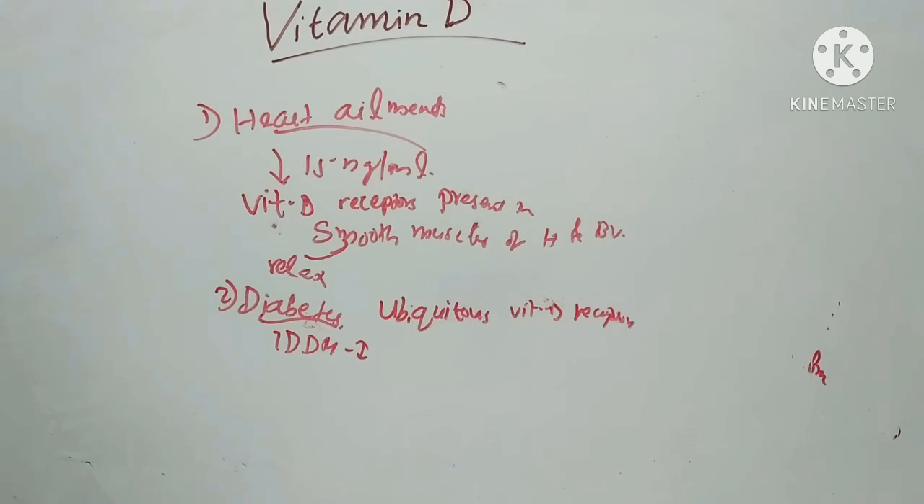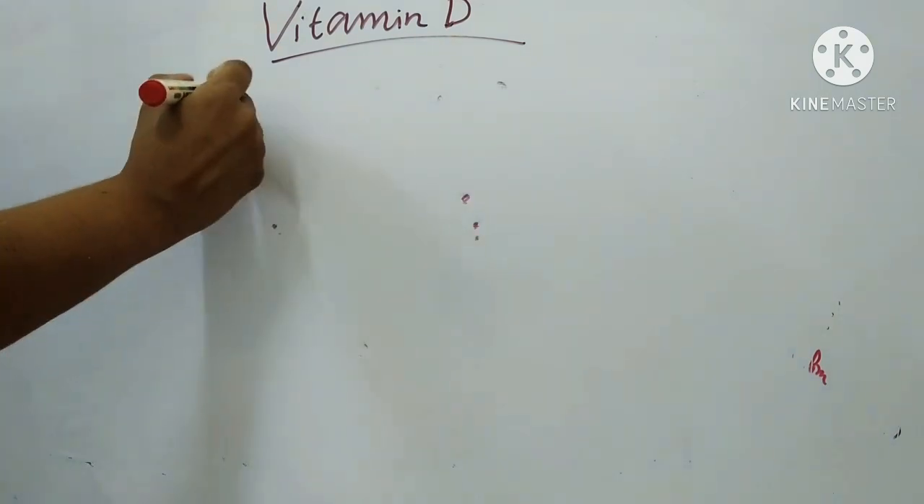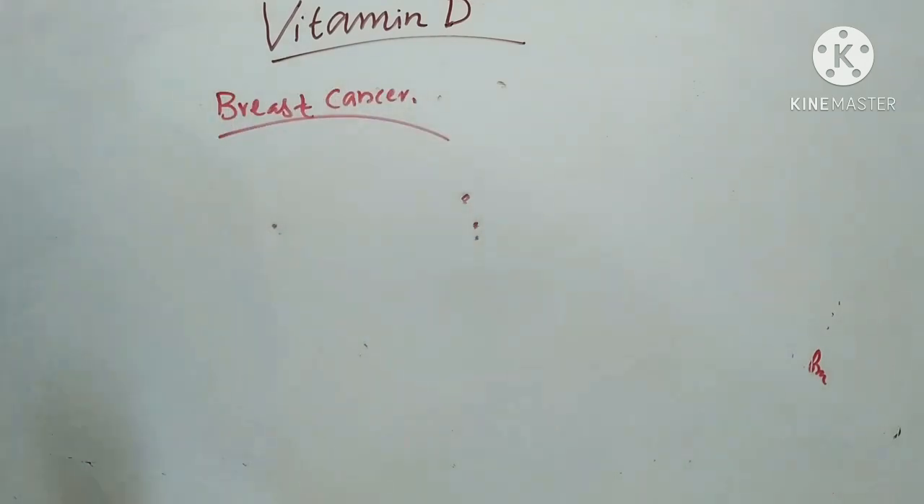In breast cancer: Maintaining optimal vitamin D levels may prevent certain types of cancers, particularly breast cancer. Breast cancer cells have vitamin D receptors, and when these receptors are activated with vitamin D, it brings about molecular reactions that can make cancer cells slow down their growth rate, die, or at least become less aggressive.